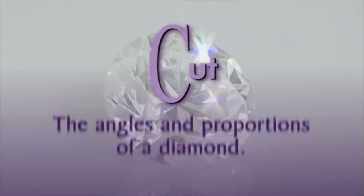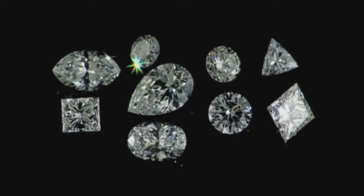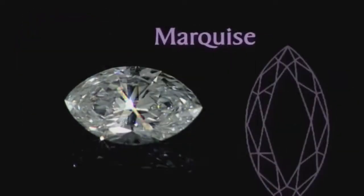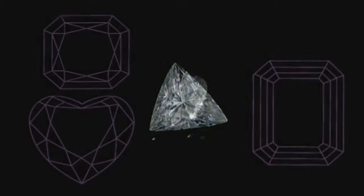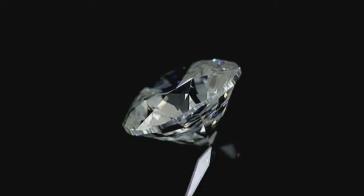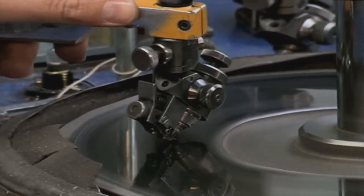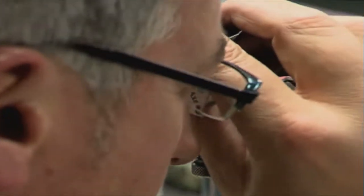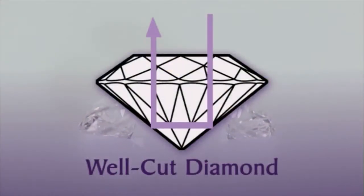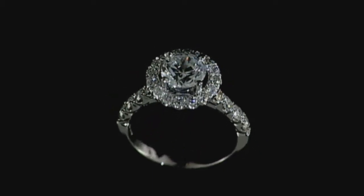Cut describes the proportions and angles of a diamond. Many people confuse cut with the shape of a diamond. Diamonds are available in various shapes including round, princess or square, pear, marquise, oval, or other specialty shapes. When dealing with the four C's, however, cut specifically refers to the angles and proportions of a diamond. Although nature determines the other three characteristics of the four C's, it takes the skill of a master diamond cutter to reveal a diamond's true beauty through the cut. A well-cut diamond reflects light from one mirror-like facet to another and projects the light through the top of the stone. The result is the fiery and brilliant display that diamonds are known for.